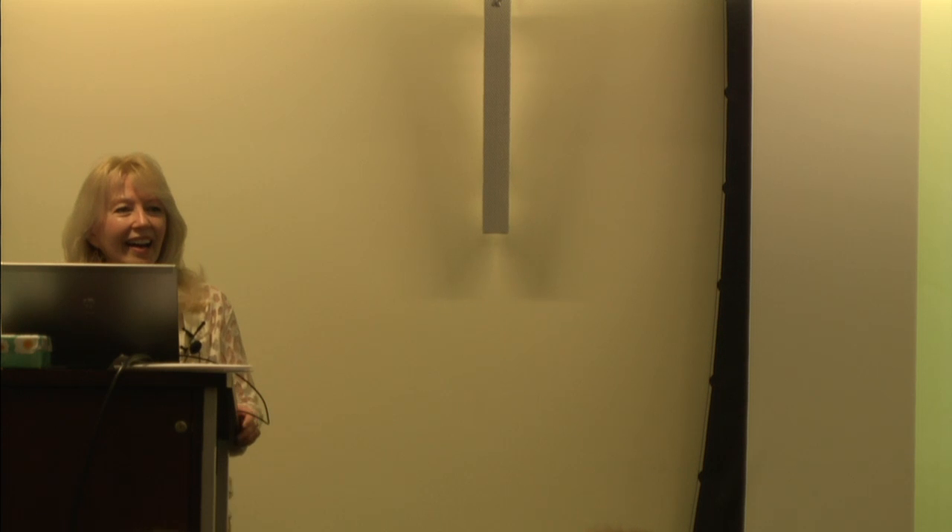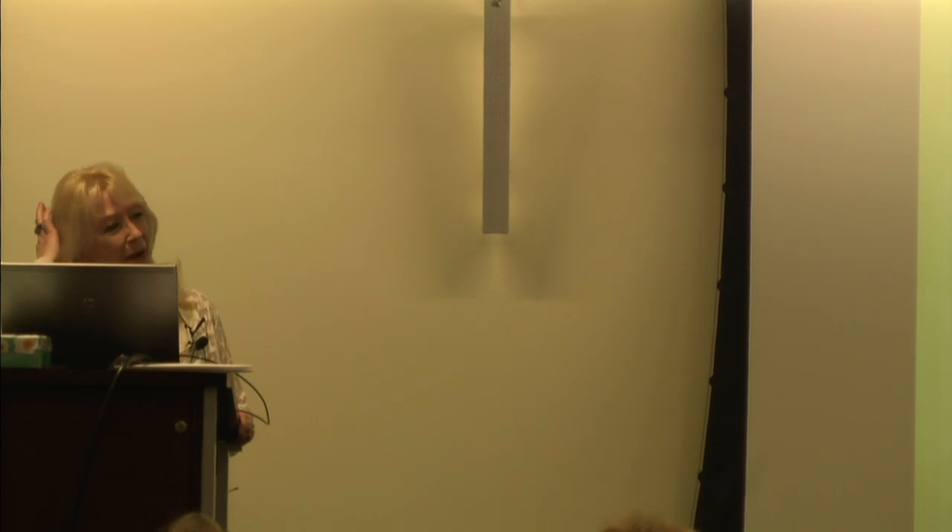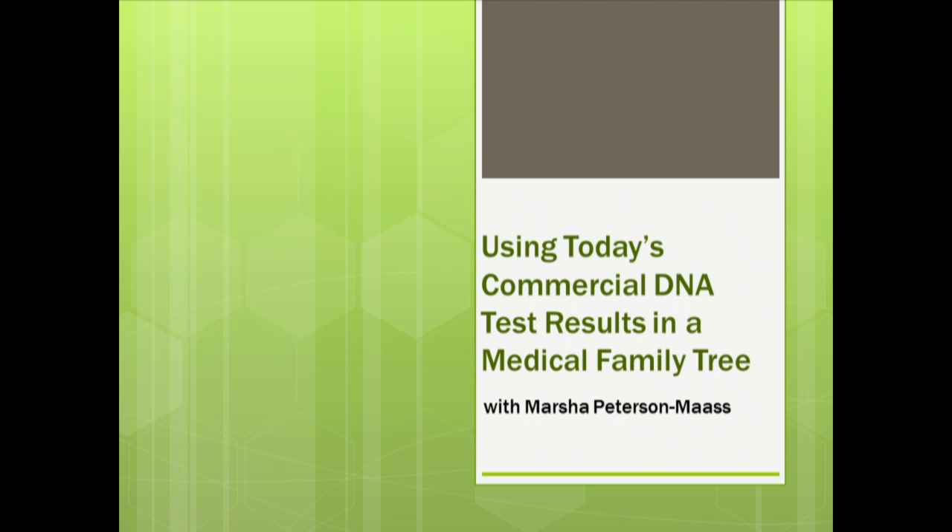It's a very complicated subject. However, Marsha is an amazing teacher, and she will give you all the information that you need. So please give Marsha a warm round of applause. Hi everybody, wonderful to be here. I recognize so many of you from the many years that I have been teaching this topic. So glad to have you back.